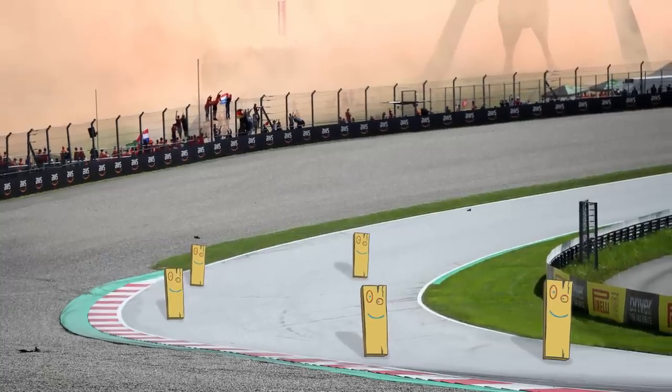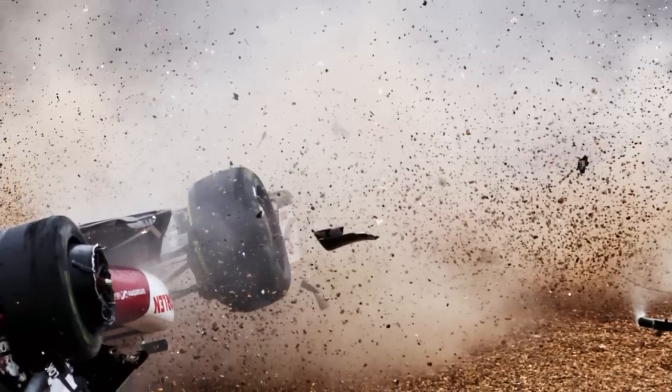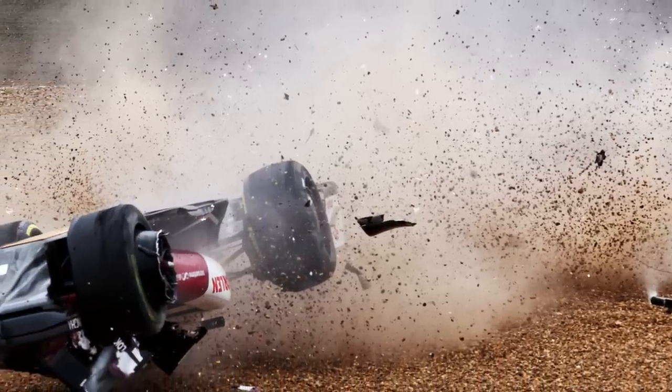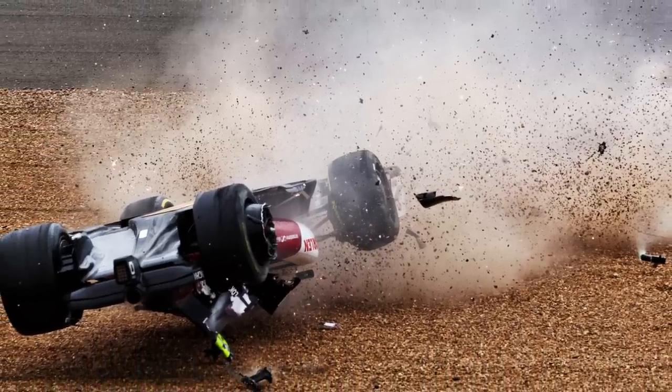We don't tend to see planks all too often because they're underneath the car. Usually when we do see them, it means there's been quite a shocking crash, meaning the car is upside down — an example being recently at Silverstone this year with Zhou Guanyu.